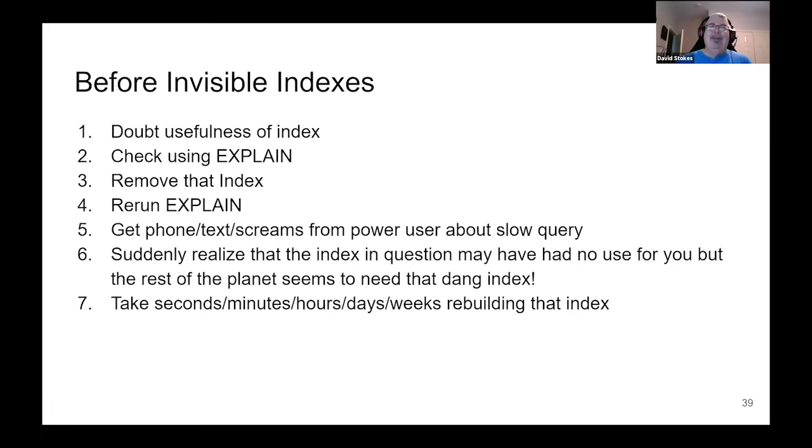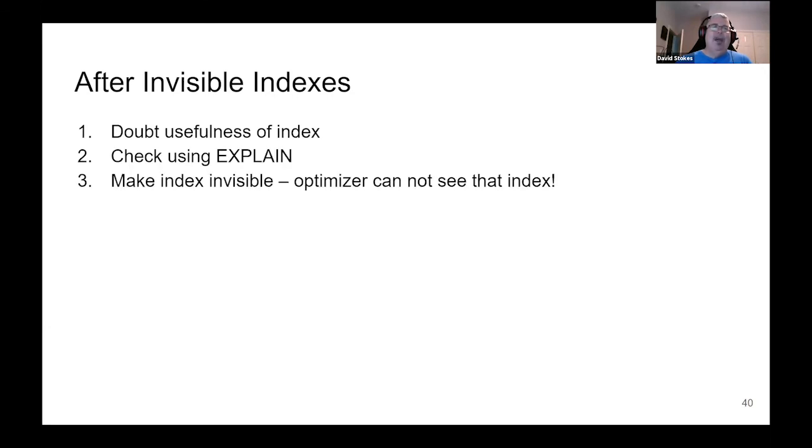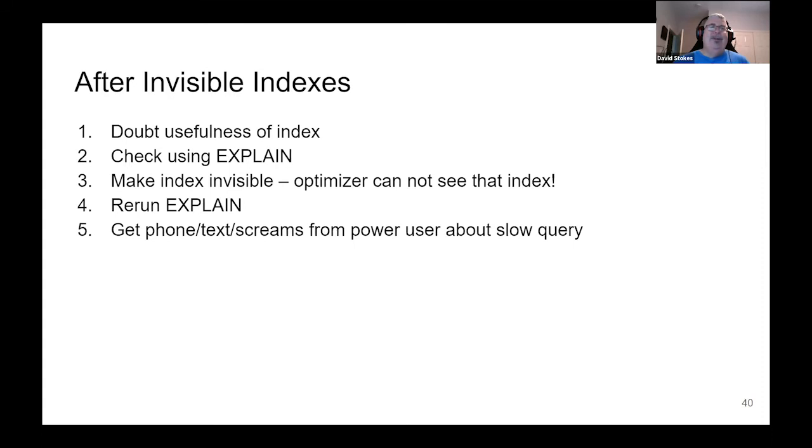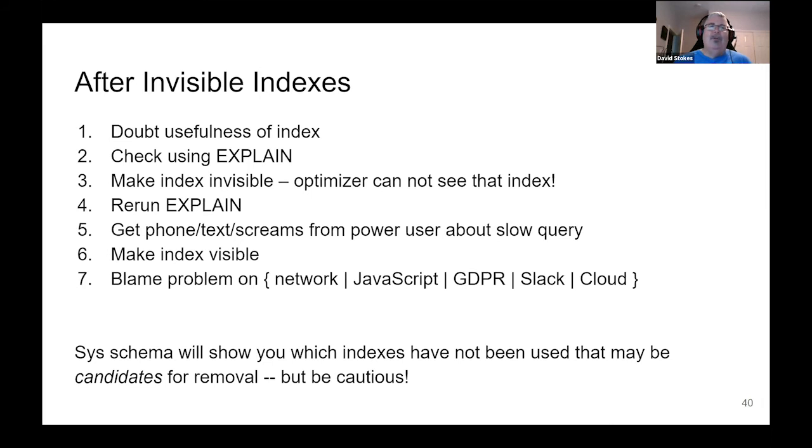After invisible indexes, when you doubt the usefulness of an index, check using EXPLAIN, then make that index invisible — the optimizer systemwide cannot see it. You rerun EXPLAIN. And once again, you hear the cacophony of your coworkers screaming about the database being slow. But now you just make the index visible and everyone's happy. This is the opportunity to blame it on the network, JavaScript, GDPR, Slack, Cloud — whatever you want. This is a great tool. I also recommend learning to use MySQL Workbench to look at schema tables — one report shows which indexes exist but haven't been used in a while. Those are candidates for removal, but be cautious.